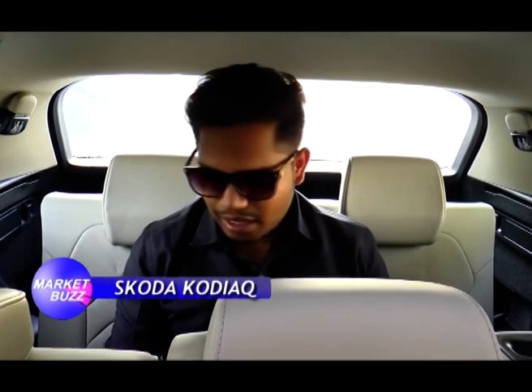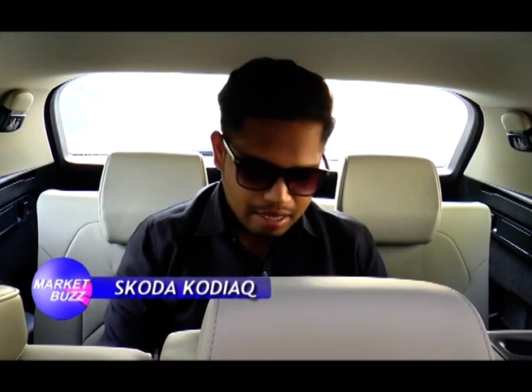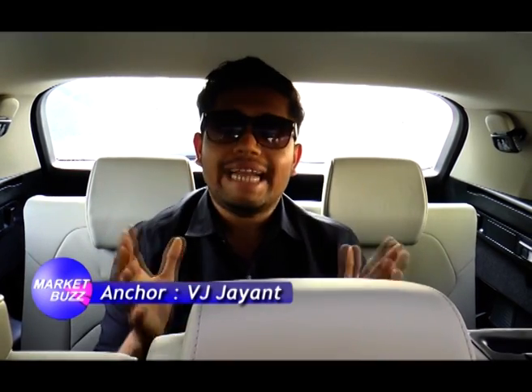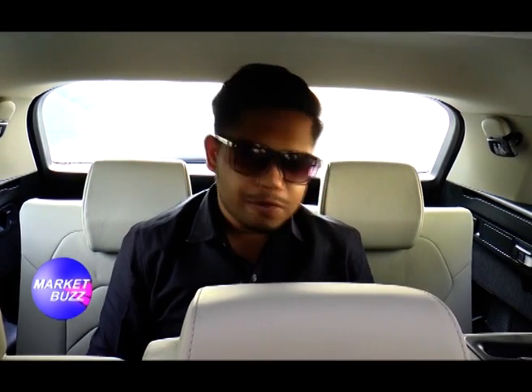Now I'm at the third row and I'm feeling uncomfortable here. The leg room is not enough. If you have children in your family, this place is perfect because they are small. But for adults who want to sit here, it's not comfortable — the leg room is simply not enough. This place is for children, not adults.